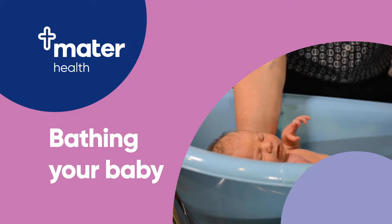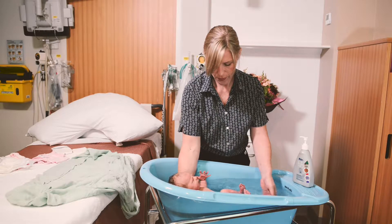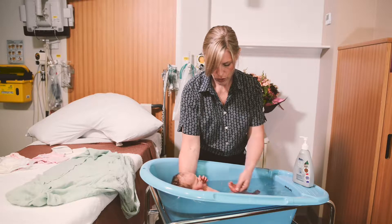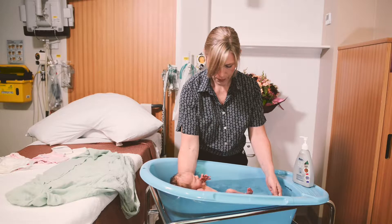Babies don't generally need to be bathed every day. However, you may choose to do so in warmer weather. Every second day is usually fine, although you may find having a bathing routine helps settle your baby and you will both enjoy this interaction.